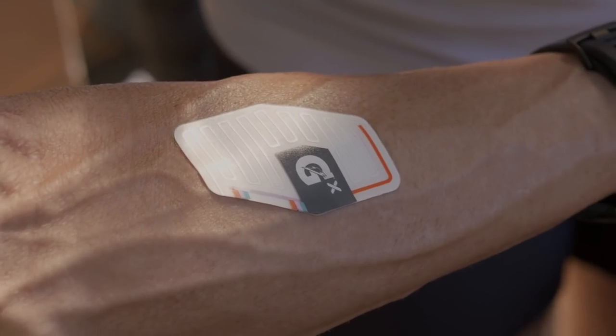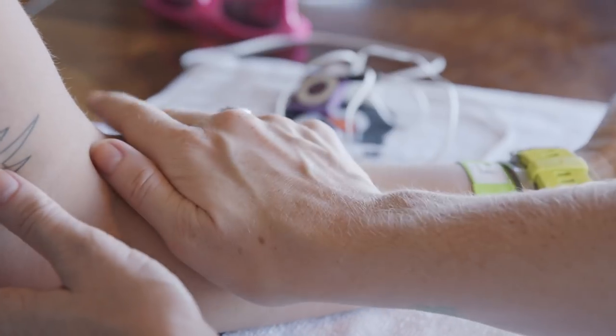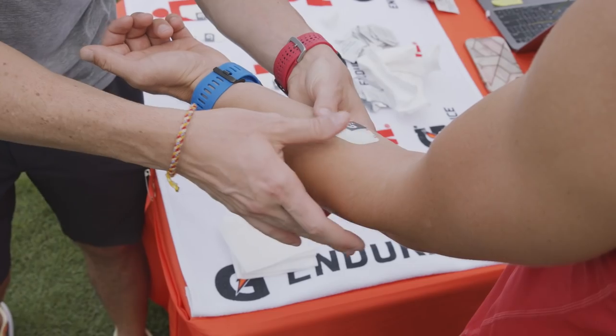Gatorade has been sweat testing athletes for years. There's something magical when you look down on your arm and you see your actual sweat filling the patch. You know it's working, you know you're sweating, and you know at the end of your activity you're going to better understand your own physiology and your own hydration needs.